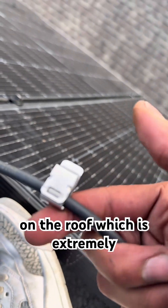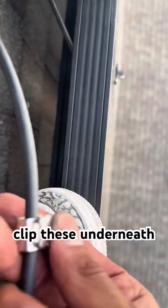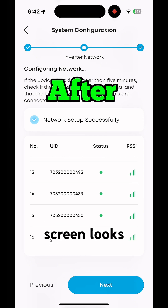Just carry some of these with you. You don't want your wires just laying on the shingles on the roof, which is extremely hot, so you're going to wire-manage these and flip them underneath so they're not just hanging. All right, this is right back at the original screen.